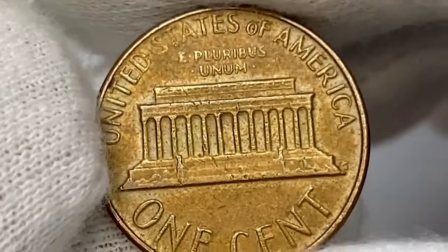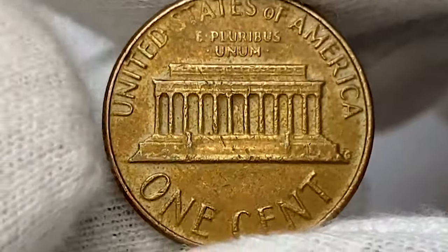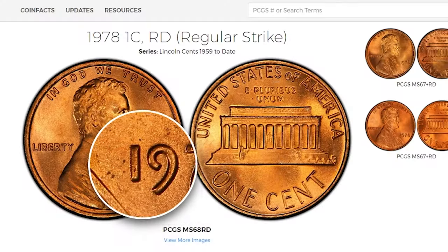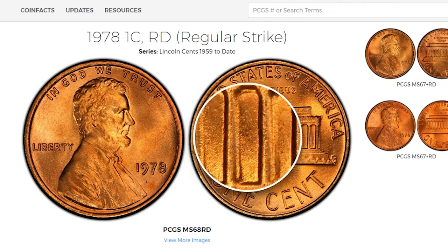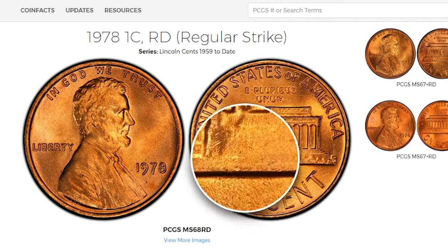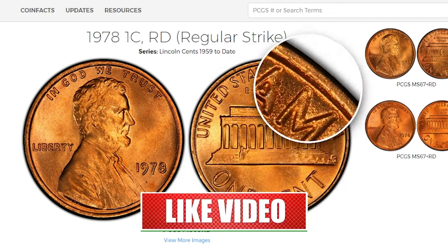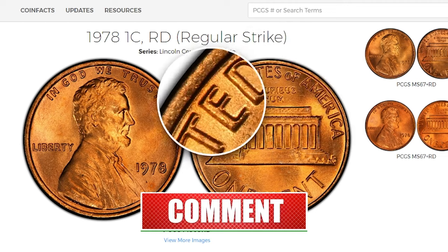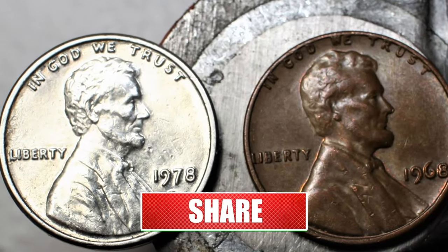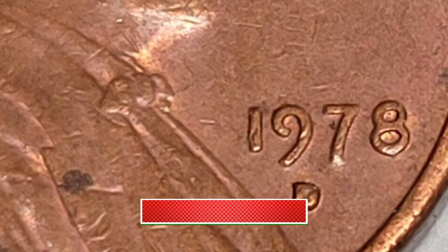The holy grail of this type is, and will most likely stay, the MS-68 RD. It would undoubtedly be a thrill to find one. PCGS certified just one specimen as of January 2024, with none finer. This episode is based on an article published by CoinWeek. Subscribe and stay tuned to CoinOz for more captivating coin-related content. Bye!